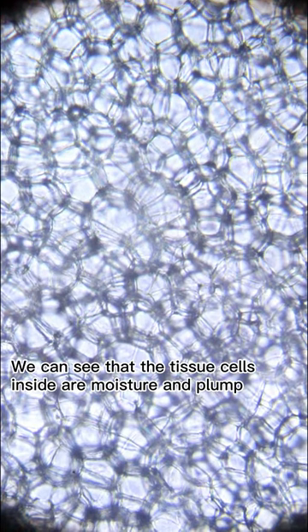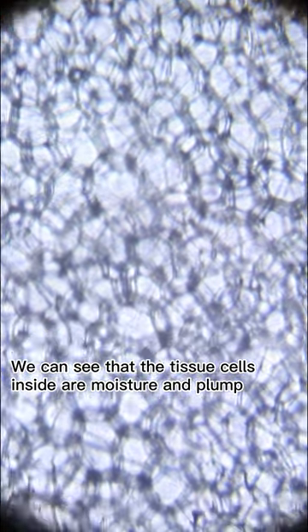We can see that the tissue cells inside are moist and plump. Welcome to leave a message in the comments about what other items you want to see.